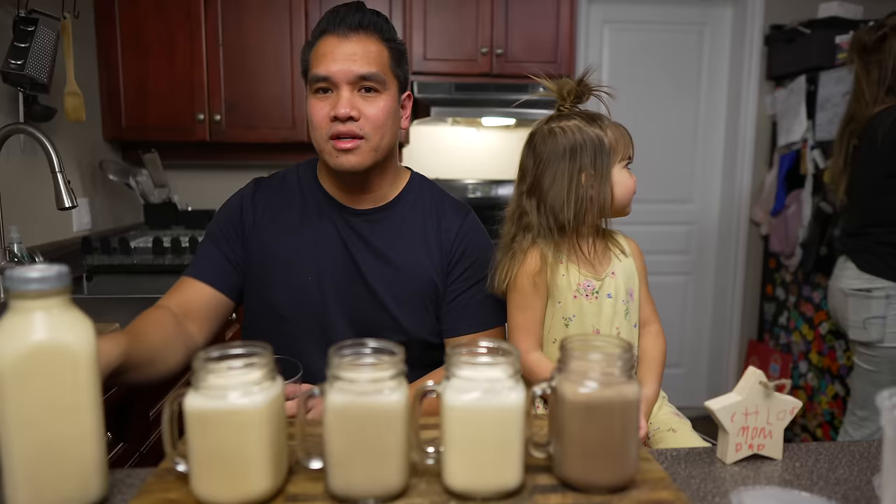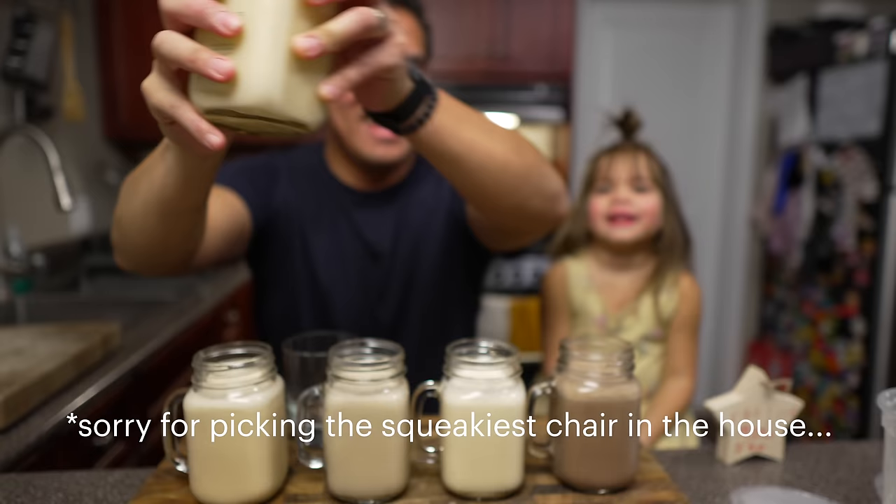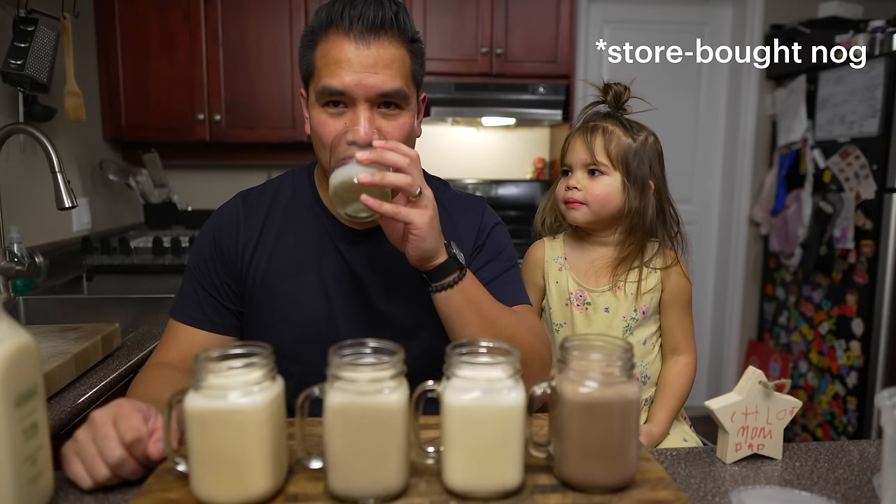Before we taste the homemade versions, we're starting with a store-bought baseline — a company called Avalon, who make really good milk products — just to taste what eggnog should taste like. And that one's actually really good.